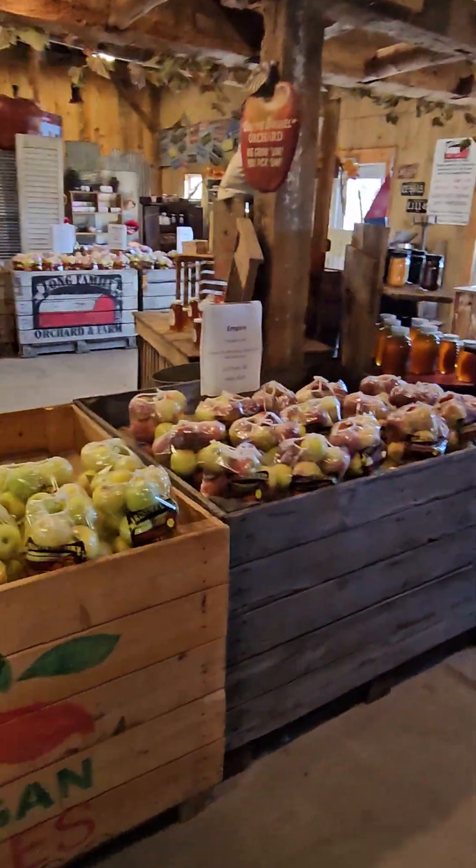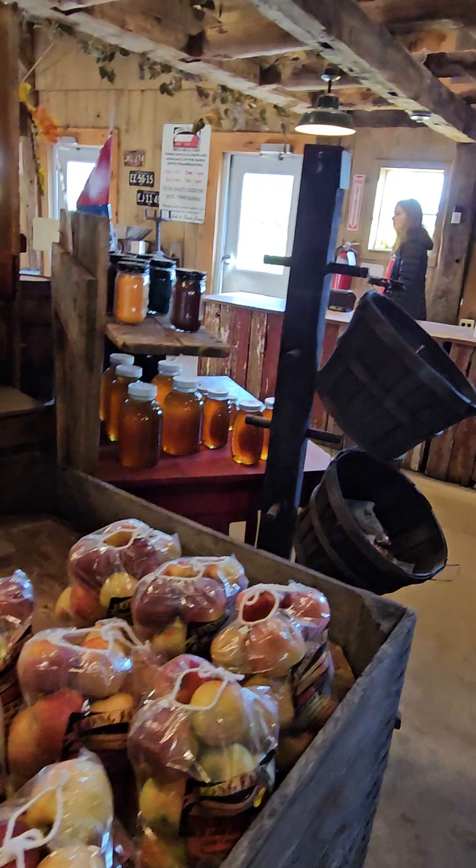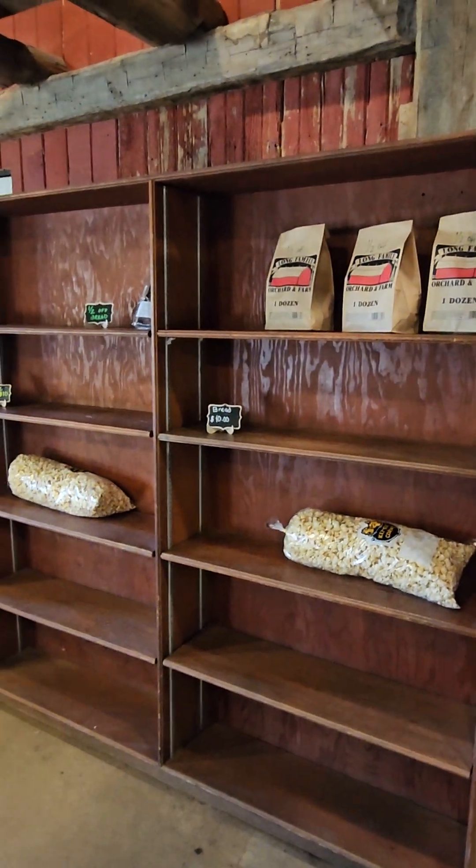Alright, that's a fun little view. Golden Delicious and Empire. Hope you guys enjoyed this little stop — you guys have a great day!